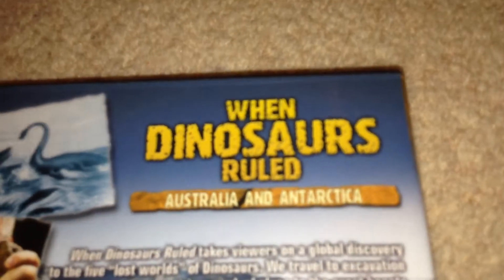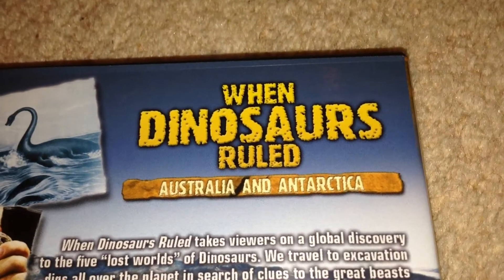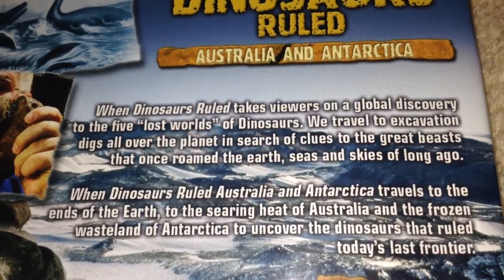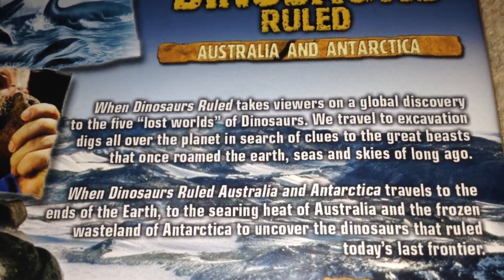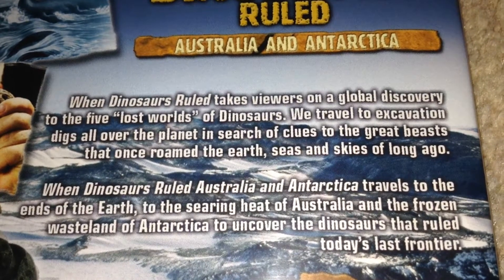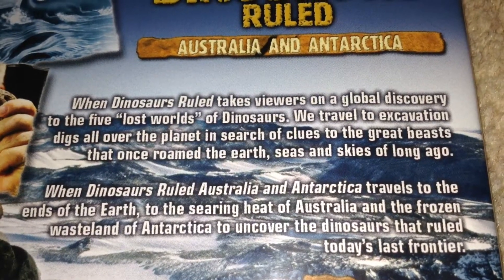Here you can see it says 'When Dinosaurs Ruled: Australia and Antarctica.' Here we've got the description, so I'm going to read that out quickly. It says: 'When Dinosaurs Ruled takes viewers on a global discovery to the five lost worlds of dinosaurs. We travel to excavation digs all over'